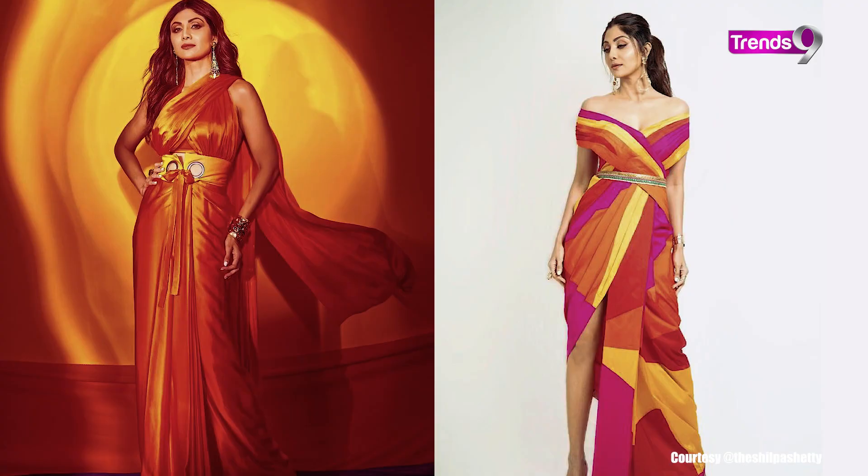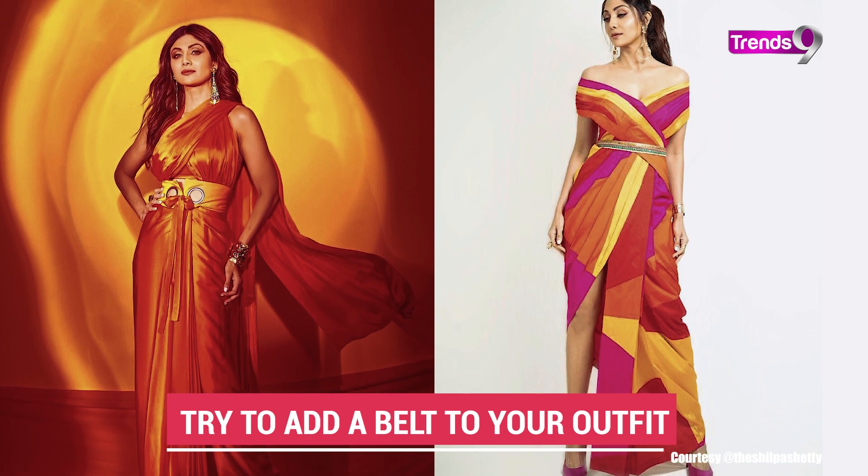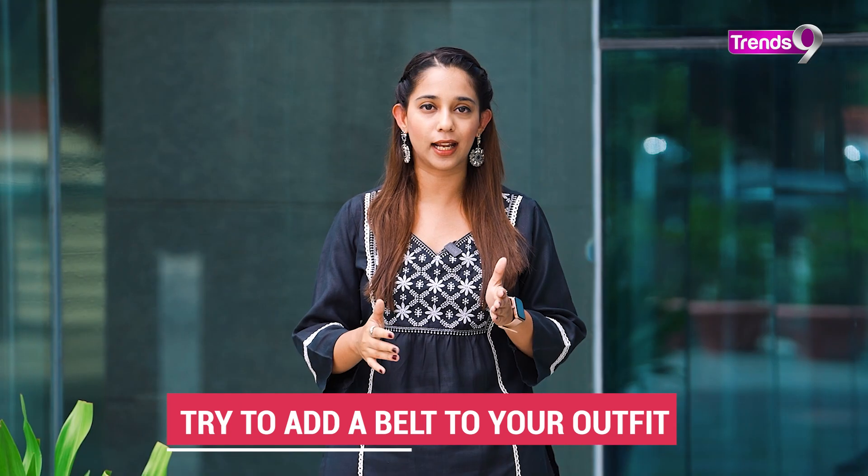A third tip: since the waistline is not defined, you can create an artificial waistline. You can add a belt below your bust to create this artificial waistline illusion. In ethnic wear, you can also try suits, frock style, anarkali, or angarakha style, where the waistline is artificially defined.